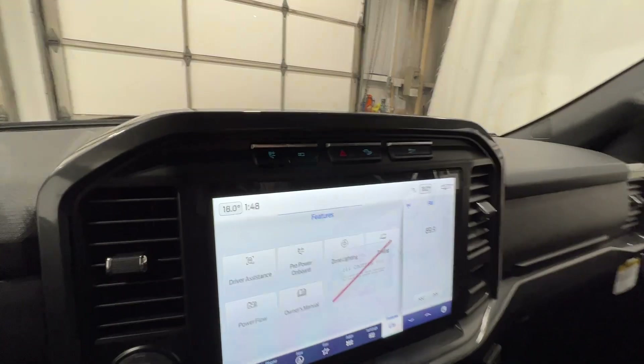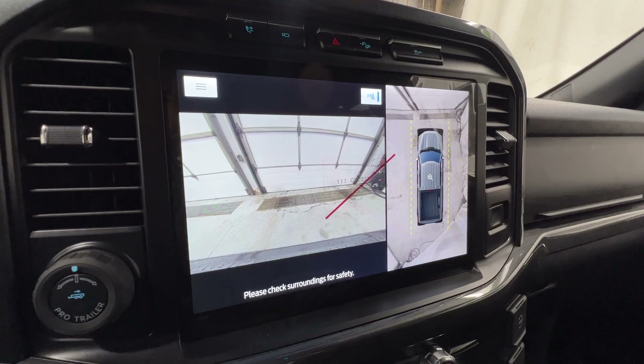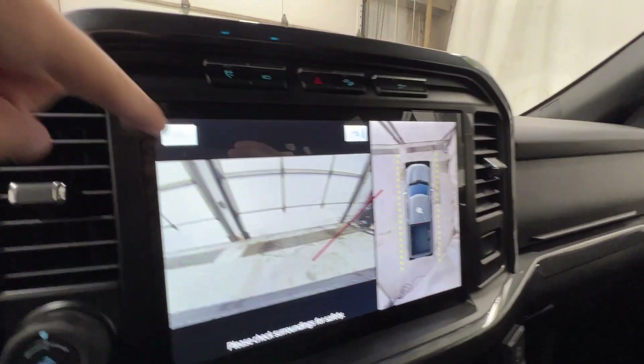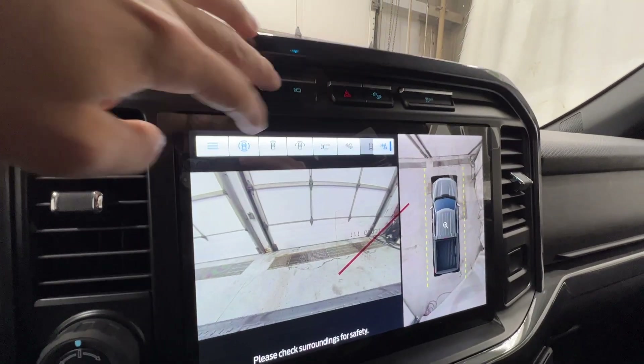Moving on top of the screen, this is where you'll find the 360 camera system. If you push that button it brings up your view — you have the front view right there with the 360 on the side — and you can change the view with those buttons right up there.